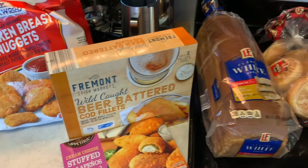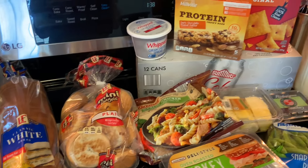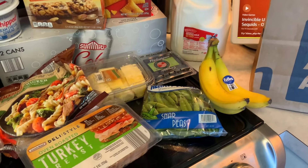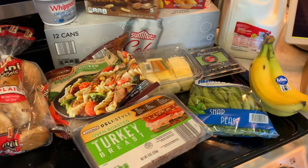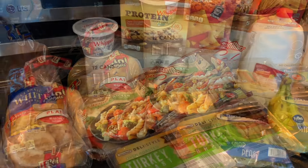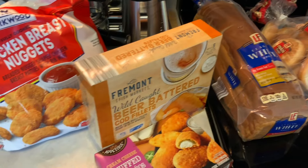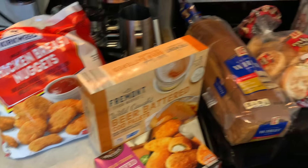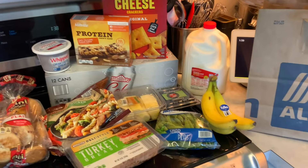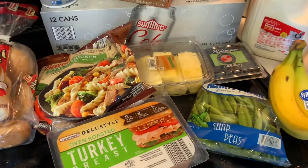This is my son's grocery haul that he ordered through DoorDash from Aldi online. They waived the delivery fee and gave him $30 off because it was a special through DoorDash. So his total cost for this grocery haul was $42.50 and that includes the tip for the driver. I was very impressed — he is very happy with Aldi and has been shopping there since he moved out of our house.